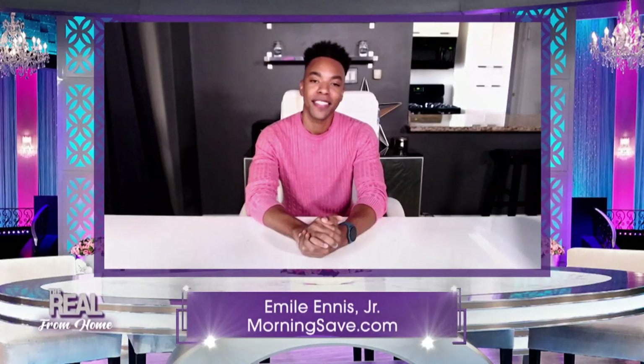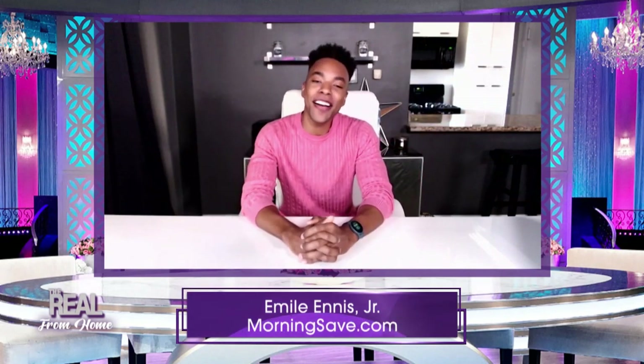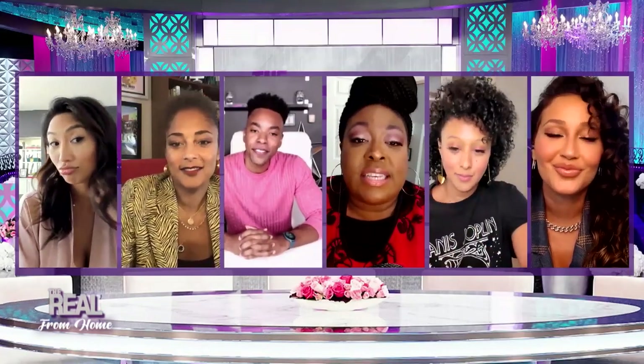Back with some of the best deals in town is our friend Emil from MorningSafe.com. Emil, it's nice to meet you. I miss you guys. How are you? I'm surviving the quarantine. Grateful to be here and grateful to be alive. Look, everybody, you can do this show and tell. I want to get to these deals. Let's go.